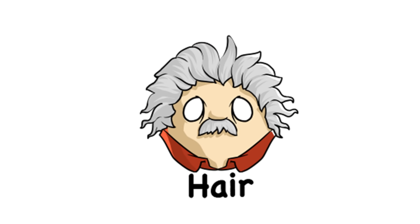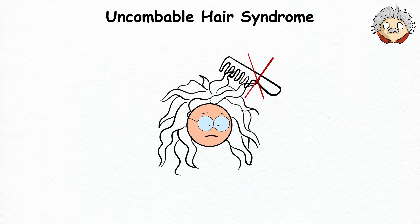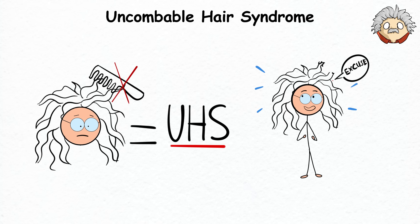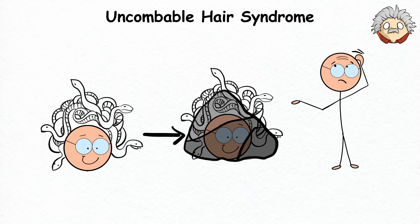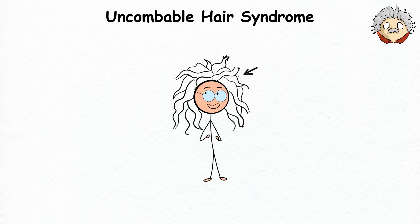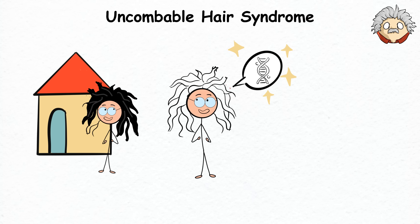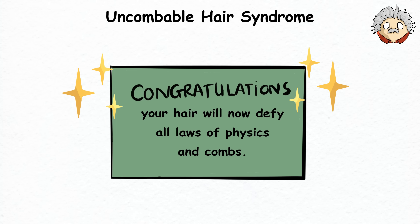Uncombable Hair Syndrome. If you thought Medusa always had a bad hair day with those snakes slithering around, wait until you hear about Uncombable Hair Syndrome, or UHS. It sounds like an excuse a kid might make for not brushing their hair, but it's an actual condition. Medusa's hair might turn you to stone, but UHS will leave you scratching your head in disbelief. It's a rare genetic condition that usually starts in childhood — your hair will now defy all laws of physics and combs.